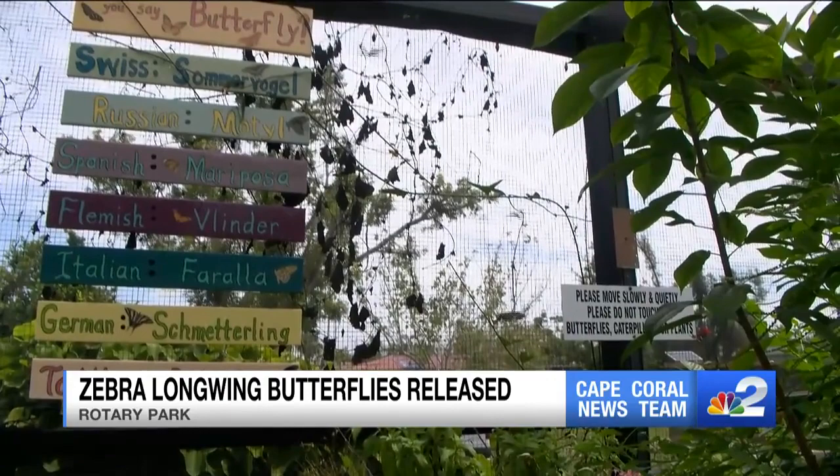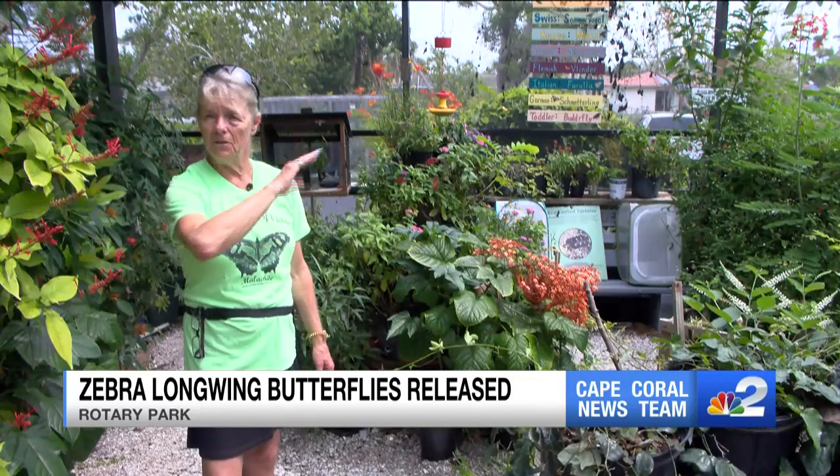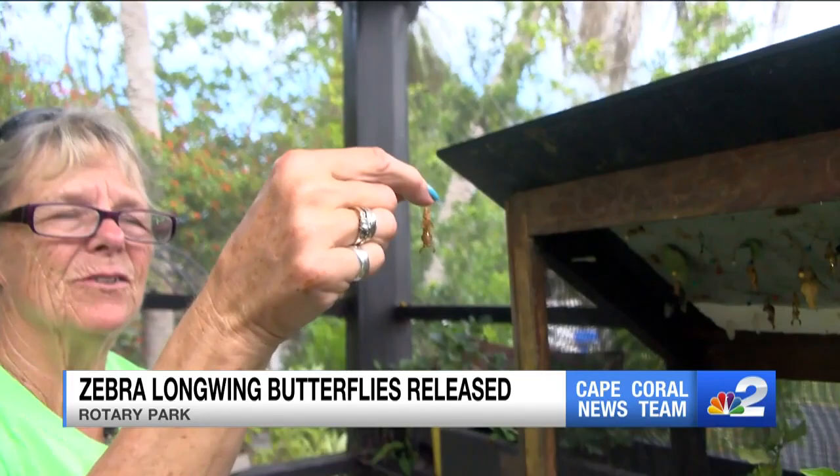These are not migratory butterflies. These aren't like the monarchs that travel from north to south — these butterflies pretty much stay all their lives. Anderson says preserving the passionflower plant will only help the butterflies repopulate in our area.